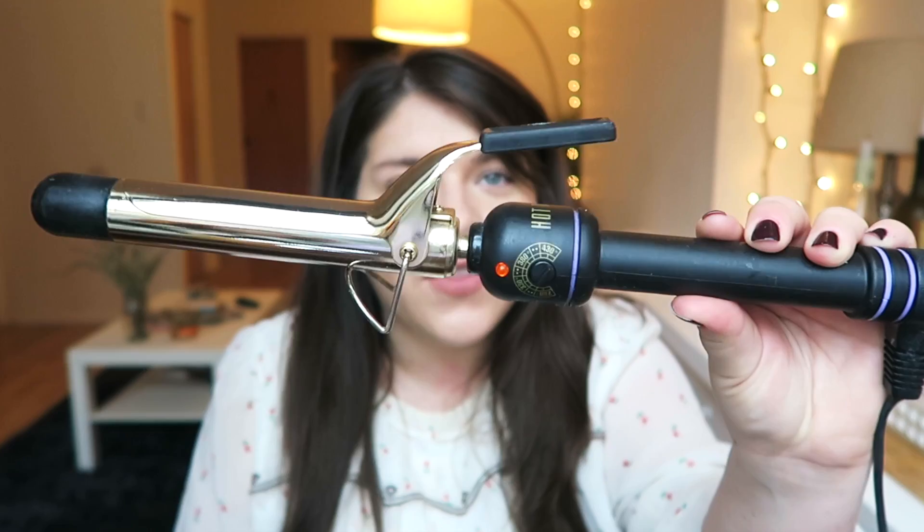Most often you'll find me with my hair curled. This is the curling iron I use — it is the Hot Tools one-inch, just their normal gold barrel. I've had this for a very long time and it works great. It's not that expensive. So we'll start curling.